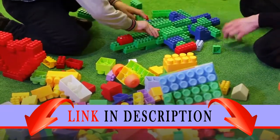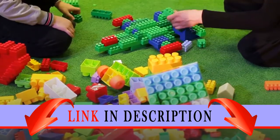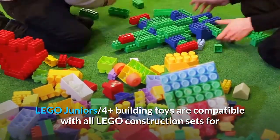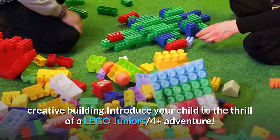150 pieces. Cool Dino starter set toy for boys and girls between the ages of 4 and 7. LEGO Juniors 4 Plus Building Toys are compatible with all LEGO construction sets for creative building. Introduce your child to the thrill of a LEGO Juniors 4 Plus Adventure.